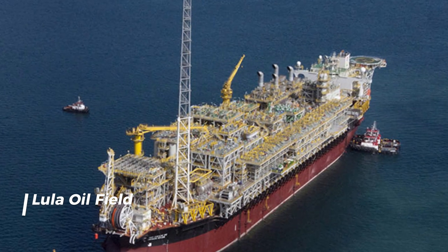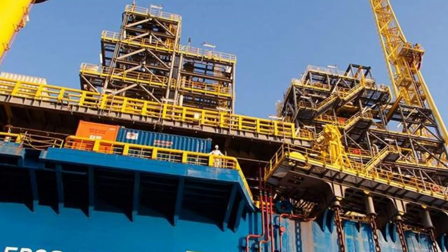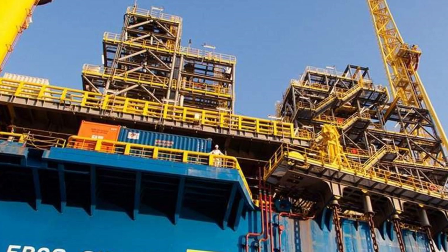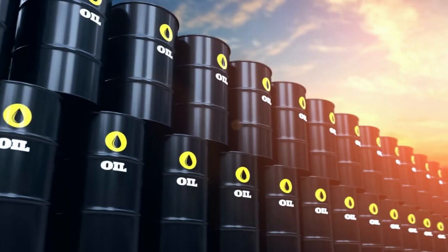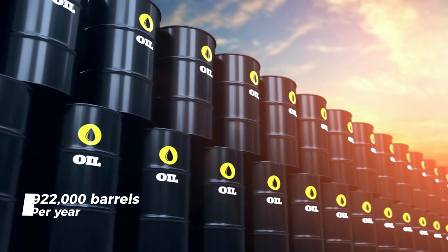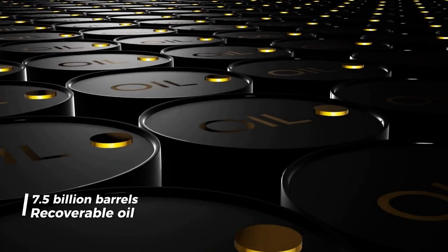Coming in at number 9, the Lula Oil Field. This one is located in the Santos Basin, about 160 miles off the coast of Rio de Janeiro in Brazil. When it was discovered back in 2006, it was considered the biggest oil find in the Western Hemisphere in the last 30 years. Currently, the Lula Field produces 922,000 barrels per year, with a whopping 7.5 billion barrels of recoverable oil.